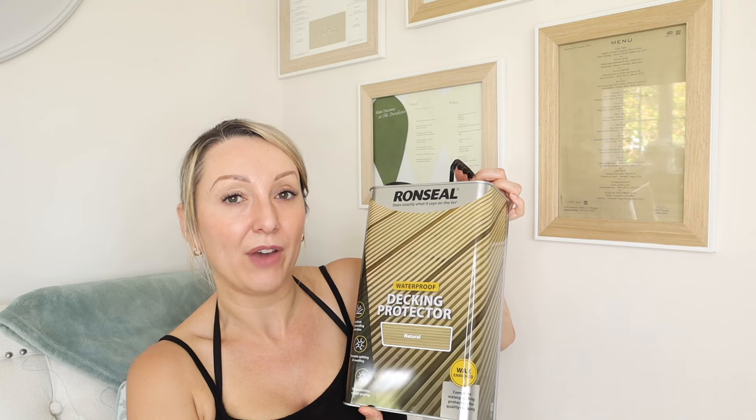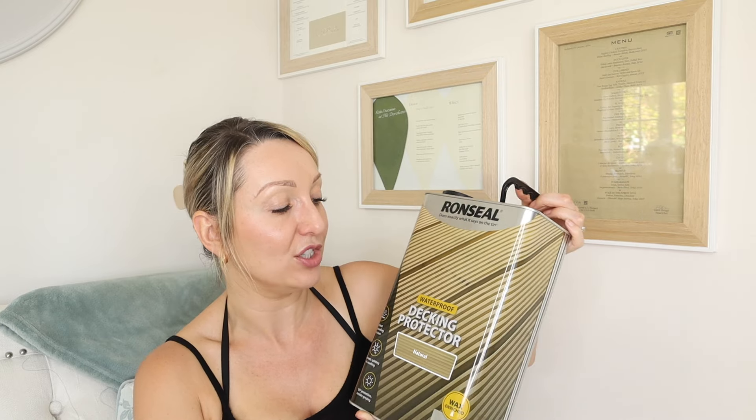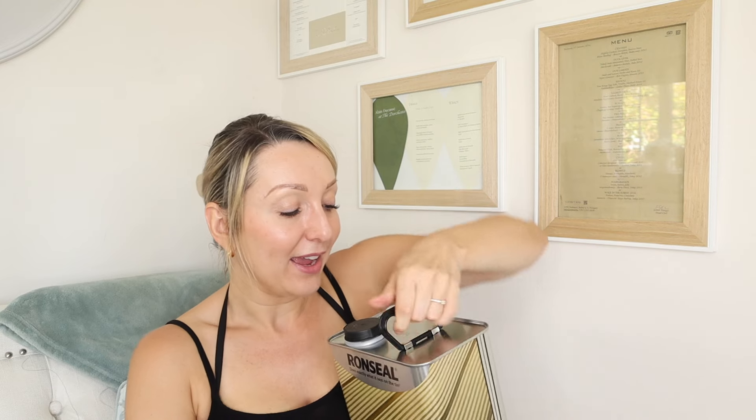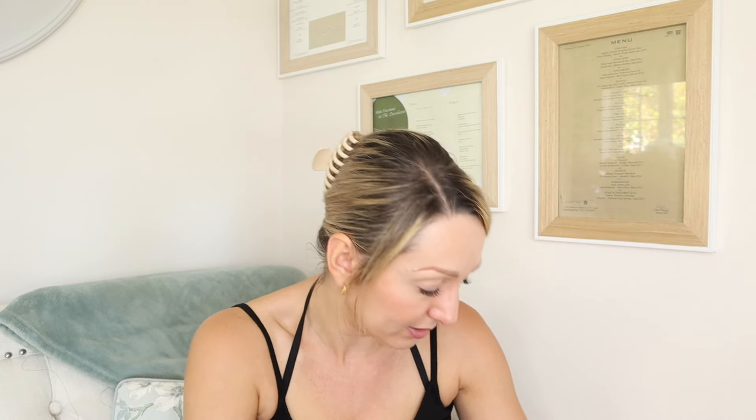So I picked up this Seal It — it's a waterproof decking protector. We've had our decking down for a couple of years now. They treated it when they first put it down but I haven't treated it again since. I cleaned it all the other day and now we've got a few days of sunshine forecast, so hopefully I can get it done before any rain. This was a lot cheaper in B&M — I'd initially ordered it from Amazon where it was about £40, but found it in B&M for £29.99.